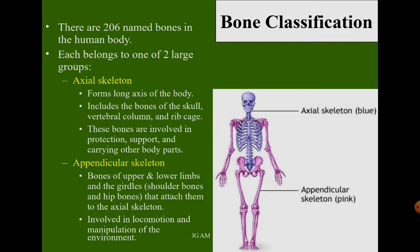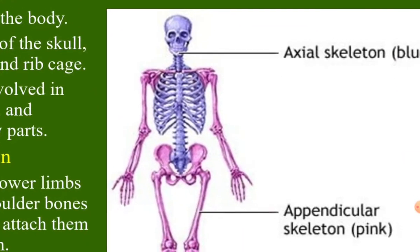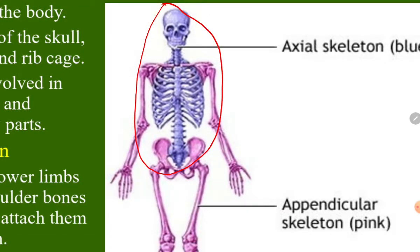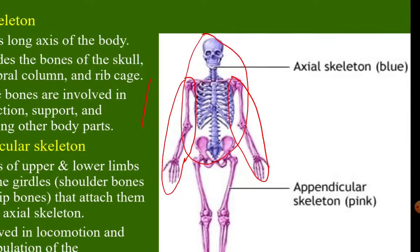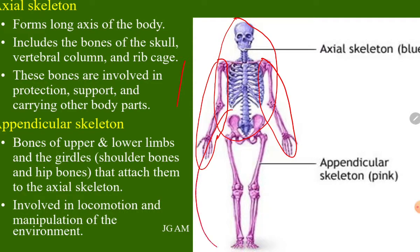There are 206 named bones in the human body, and each belongs to one of two large groups. The first is the axial skeleton. The second is the appendicular skeleton, which includes the upper limb and the lower limb.